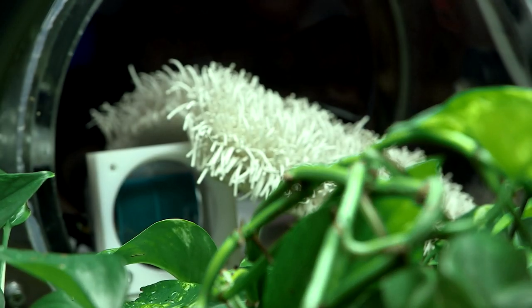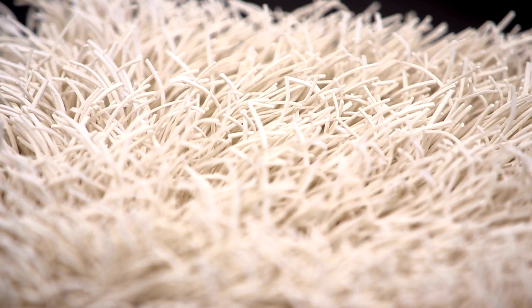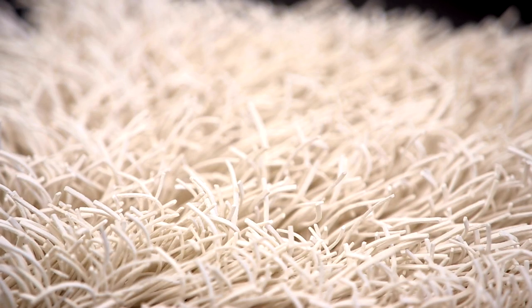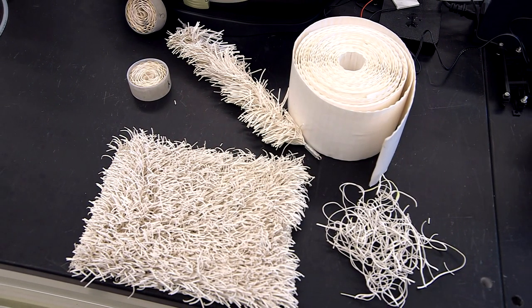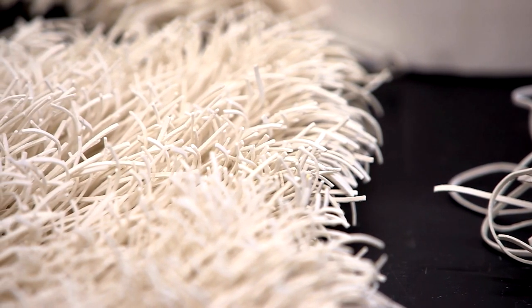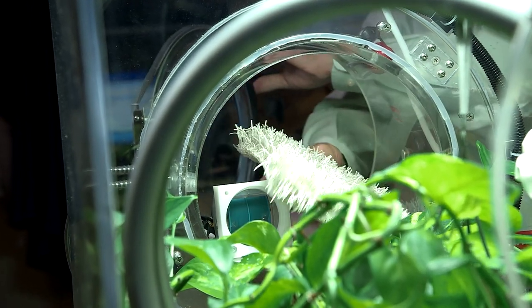And that's where this comes in. It looks kind of like a shag rug. It's called an anionic exchange membrane, and it really likes carbon dioxide. When this material — which can come in any shape — is dry, it naturally sucks carbon dioxide out of the atmosphere.